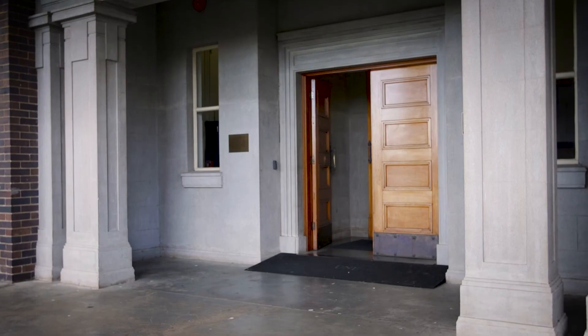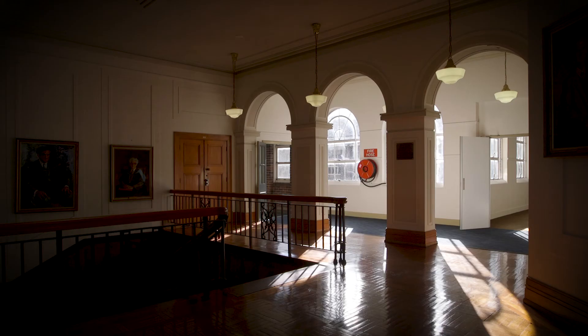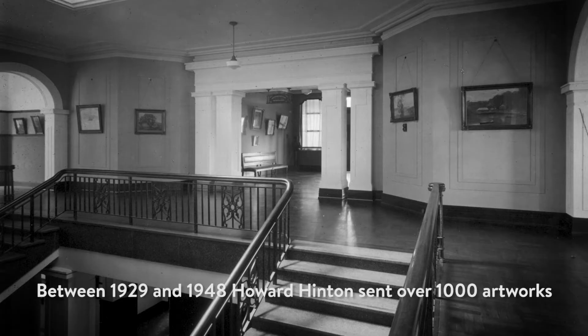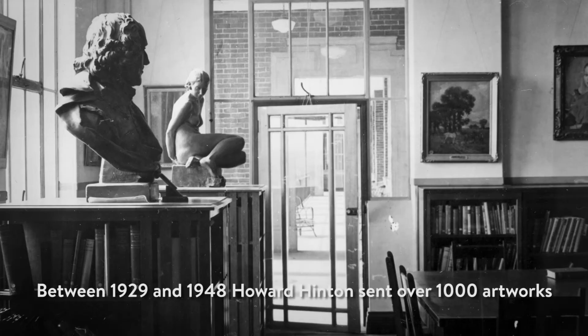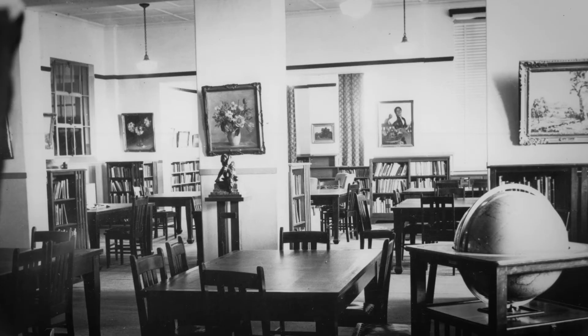This is the Armadale Teachers College, which now houses the New England Conservatorium of Music, but it also was the original home for the Howard Hinton Collection. Between 1929 and 1948, Howard Hinton sent over 1,000 artworks and some 700 books to the Armadale Teachers College for the students and staff to enjoy, lining the walls of this institution.